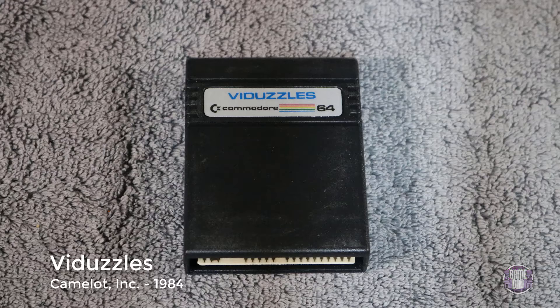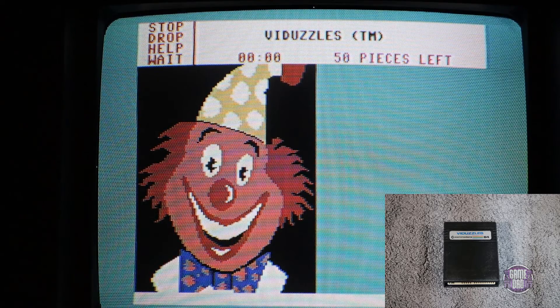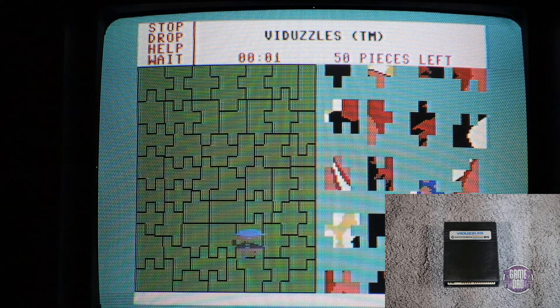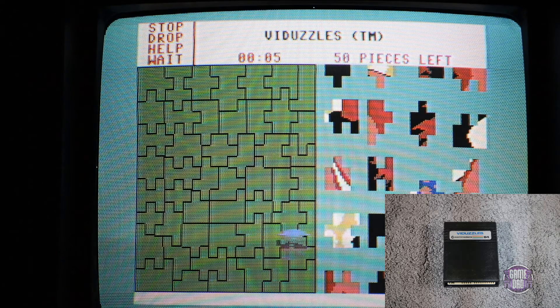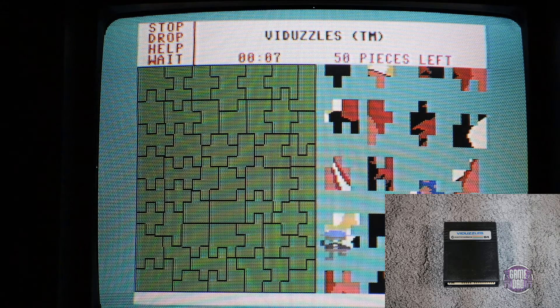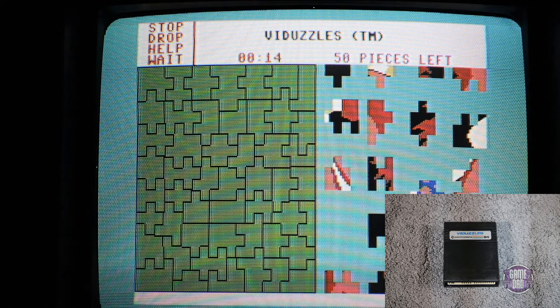Last up for the cartridges is The Duzzles, released by Camelot Incorporated in 1984. This is a video puzzle game — they show you the picture at the beginning, then your little guy goes and grabs the pieces that are off to the side, and you have to lay them out. It's a video puzzle game — kind of in the name. It's pretty fun if you like puzzles.